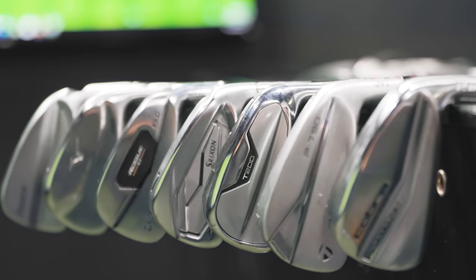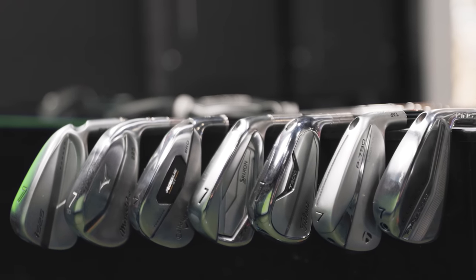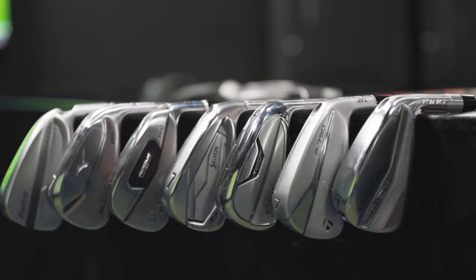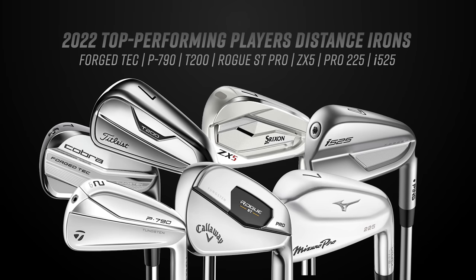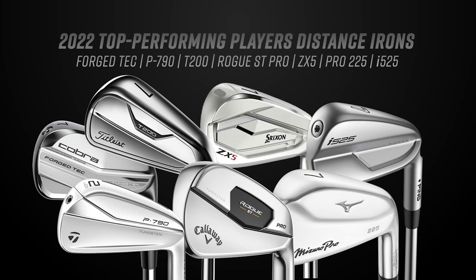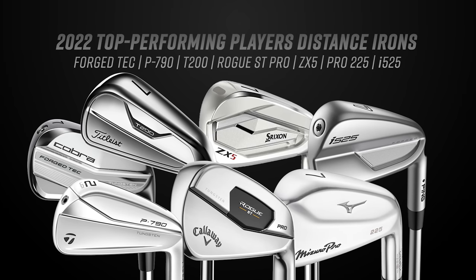I'm Drew Mahal, joined by Thomas Campbell, master club fitter here at Second Swing Minnetonka. Today we're testing seven irons in the players distance category. Not long ago it was basically game improvement irons and players irons, but over the last several years we've seen this category emerge — sort of the tweener between game improvement and players irons — offering a lot of forgiveness, a lot of distance, but also enough workability for a player that still wants to shape ball flight.